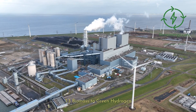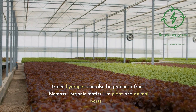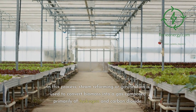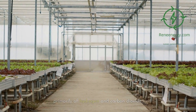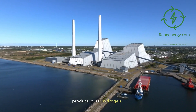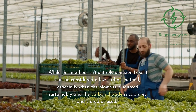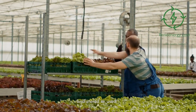3.3 Biomass to Green Hydrogen. Green hydrogen can also be produced from biomass — organic matter like plant and animal waste. In this process, steam reforming or gasification is used to convert biomass into a gas composed primarily of hydrogen and carbon dioxide. The carbon dioxide can then be separated to produce pure hydrogen. While this method isn't entirely emission-free, it can be considered a low-carbon method, especially when the biomass is sourced sustainably and the carbon dioxide is captured and stored or used.